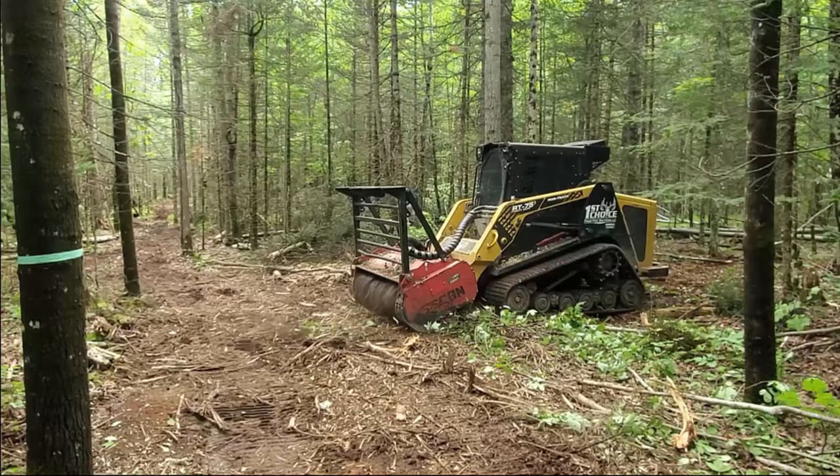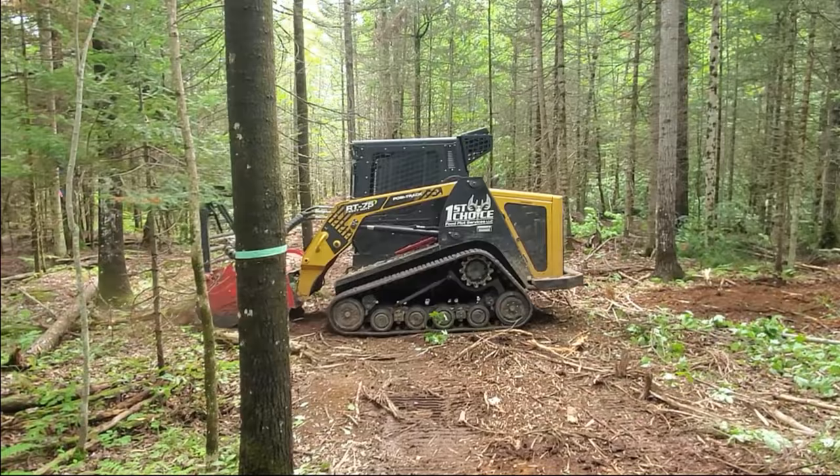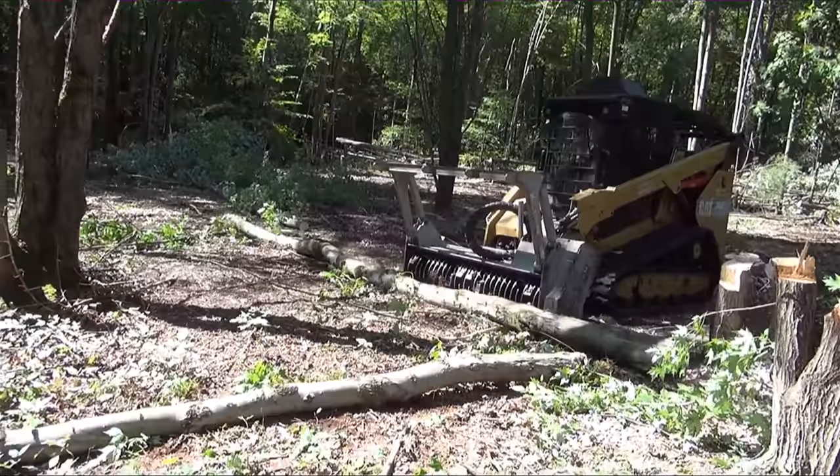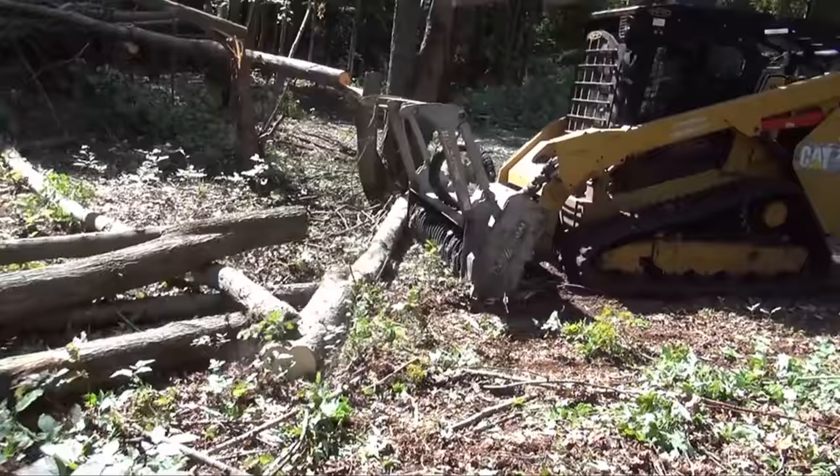No holes to fill and no eyesore debris piles to look at. A guy cutting bigger trees with a chainsaw ahead of the mulcher is not always a must, but there are two big advantages. First, you can cover a lot more ground faster by cutting the bigger trees down and flipping them off to the side, or having the mulcher simply push them out of the way. This also saves the mulcher time from going back over the trail two or three times to clean up all the excess debris.